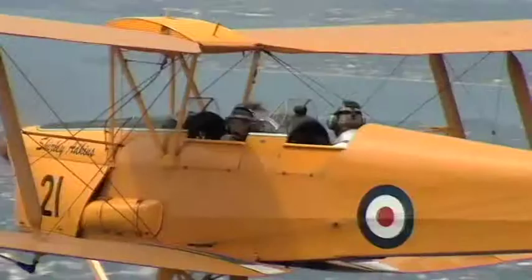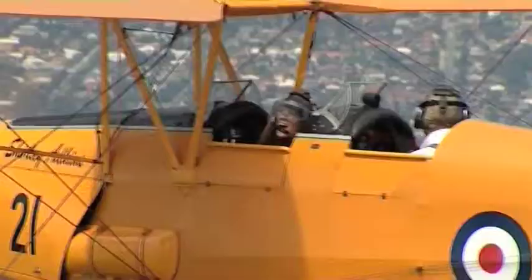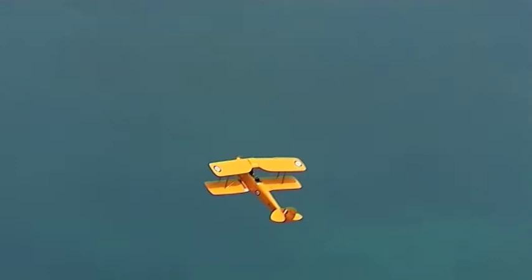But that's not all by a long shot. If you're game and you want to add a little bit of excitement, you can ask the pilot to do a few barrels and loops. But be warned, this is not for the faint-hearted. If you choose the acrobatics, you're probably going to sound a bit like this.